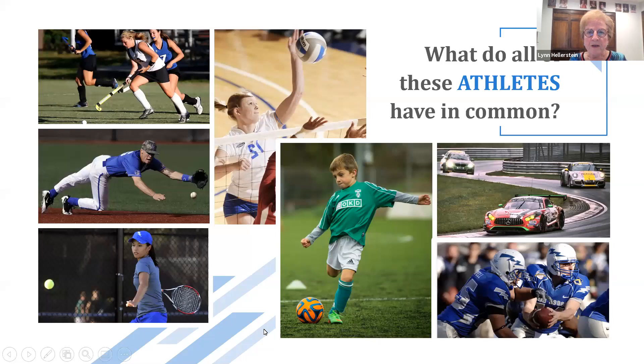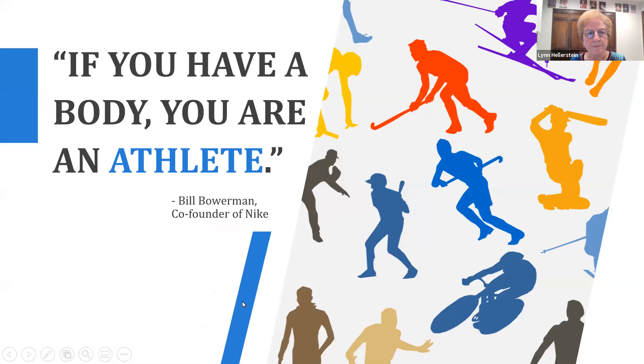You can see athletes from all different sports — football, baseball, tennis, volleyball, soccer. What do they have in common? Well, according to Bill Bowerman, co-founder of Nike: if you have a body, you are an athlete. That's a very inclusive definition of who is an athlete — pretty much anybody.